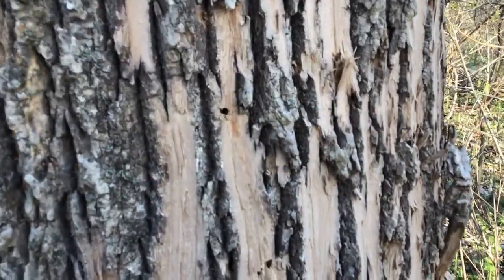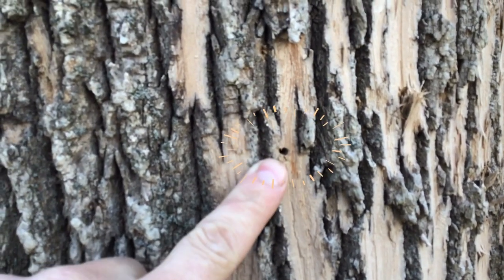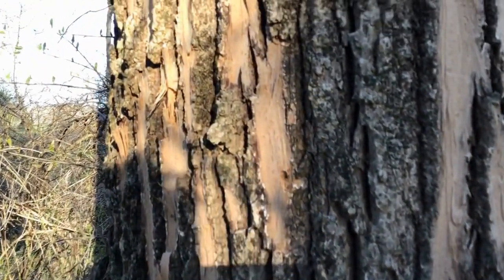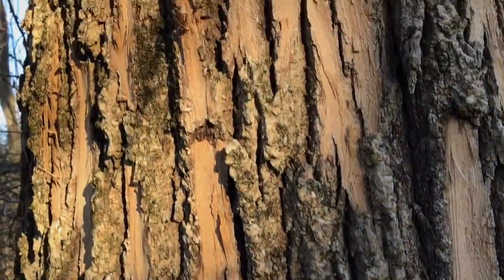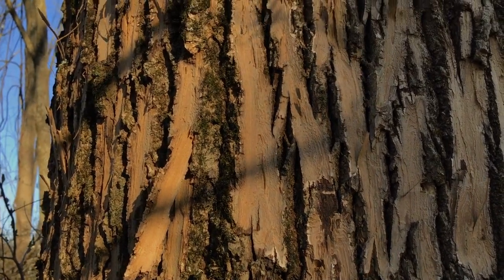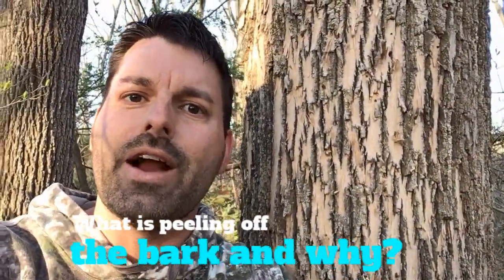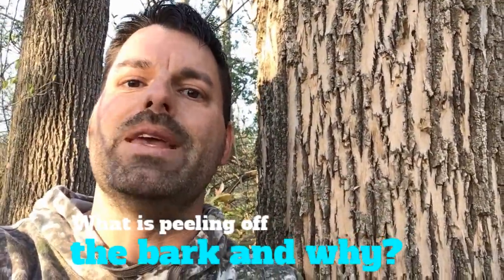Now, to give you a better chance at answering the science scavenger hunt, I'm going to point out a couple different things on this tree. Take a look right there — those tiny little holes are all over this tree. There's a bunch there. And as I go up the tree, I find these tiny holes all over. That's your scavenger hunt for the day. You have to figure out what is peeling off the bark of this tree, and why is that bark being peeled off.